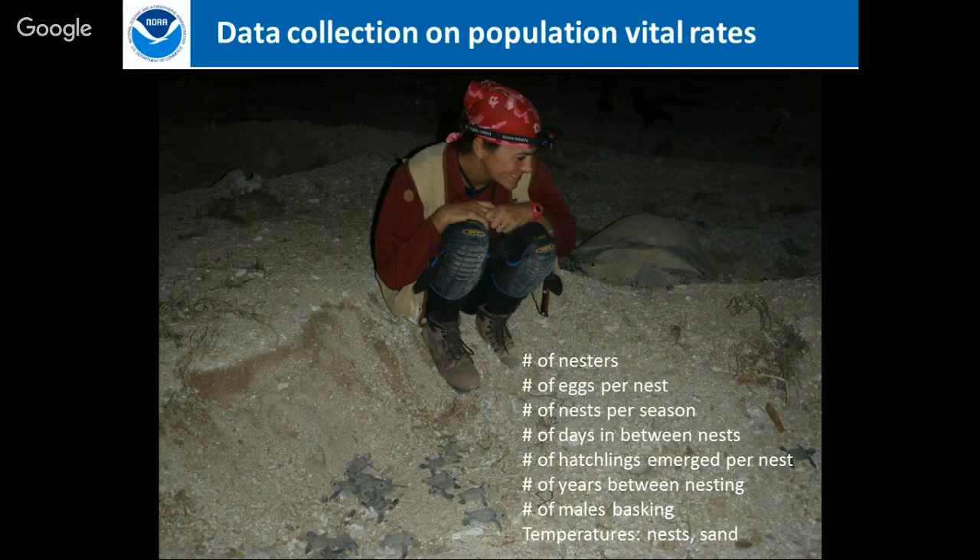We're also looking at the number of males basking and collecting temperature data from the sand. Sea turtle sex is determined by nest temperature rather than chromosomes. At pivotal temperatures: warmer sand produces mostly females, cooler sand produces a better male-to-female ratio. As we think about climate change, this becomes very important. We put data loggers in nests and in the sand to monitor environmental conditions and how they might affect the population going forward.